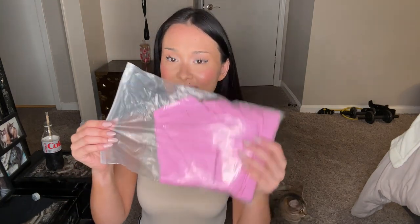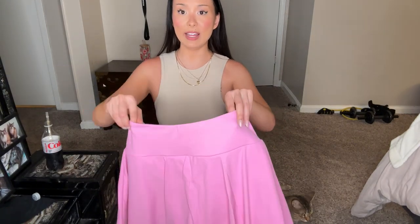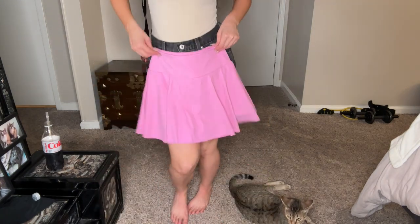Guess what it is — it is a skirt! These are my favorite type of skirts. These pleated, thick, stretchy material and it's freaking cute, you guys. I can't wait to wear it. I will wear this in my next video maybe.